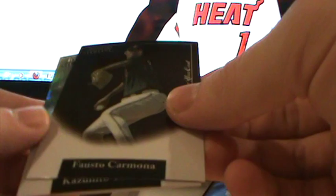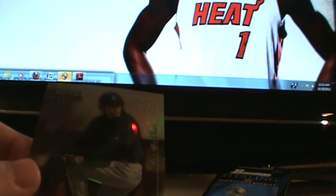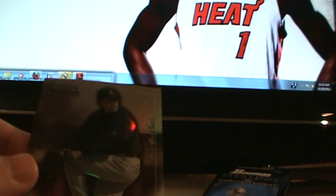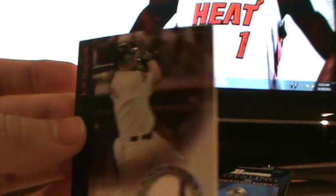Oh wow, very nice — Fausto Carmona refractor rookie. And wow, two refractors — Kazushito Tadano. Or is the Fausto just a base? Never mind, I guess that's just a base — it's just a different color base than the standard silver background. This however is a refractor of Kazushito Tadano. And the mem card is Jeff Bagwell. Very cool Jeff Bagwell. So the Kazushito Tadano is numbered 194 out of 199.